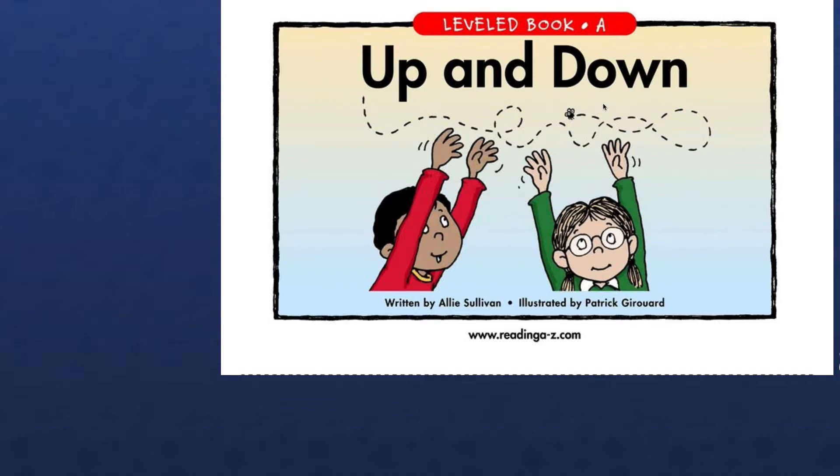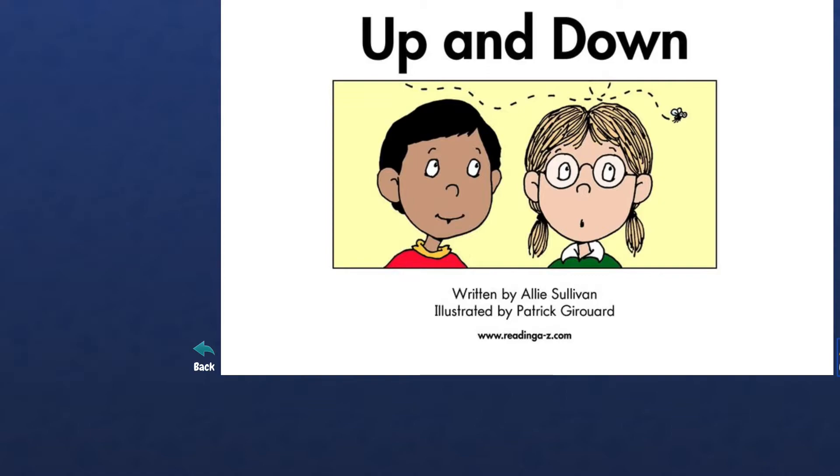Let's go to the next page. Read with me. Highlighter, highlight. Read the highlighted word. Up. Highlight the next word. And. Awesome. Highlighter, highlight. Down. I'm so proud of you. You are such a big girl. This is up and down, you got it. Let's see the next one.